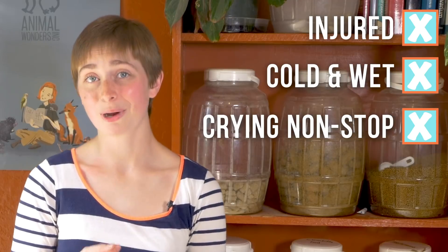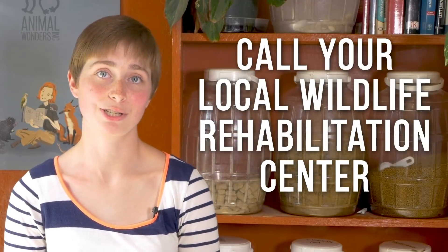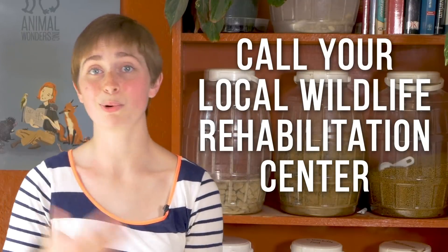Also, if you have to handle a baby animal, be sure to use gloves to prevent the spread of disease or any injury. Regardless of species, if you find a baby animal that's injured, cold and wet, crying non-stop, or you're sure the mom is dead or gone, go ahead and call your local wildlife rehabilitation center and ask for further help or instructions.